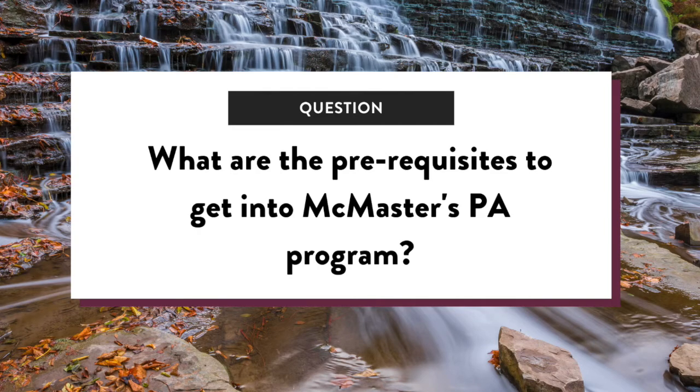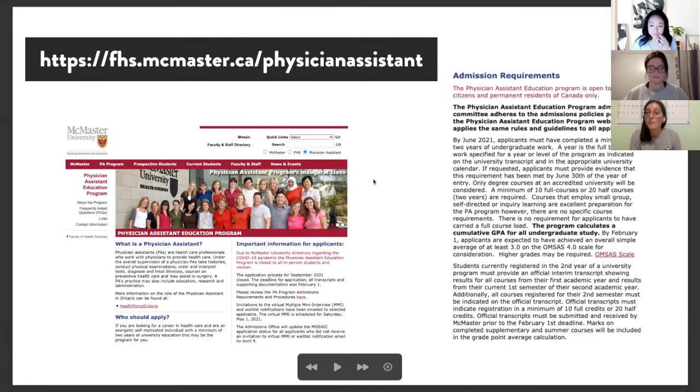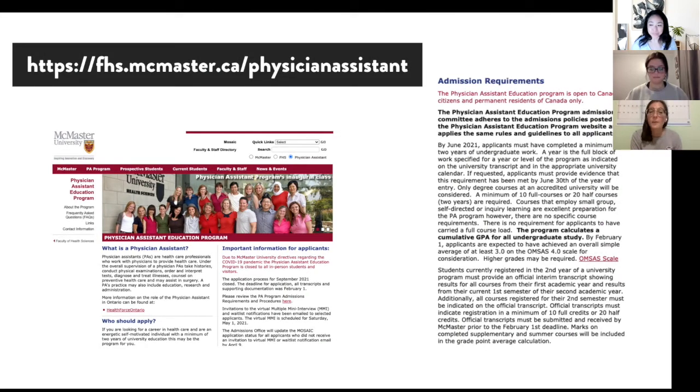What are the prerequisites to get into McMaster's PA program? Anything you need to know about admission requirements is all on McMaster's Physician Assistant website. They have all the up-to-date information, including the up-to-date information with COVID-19.